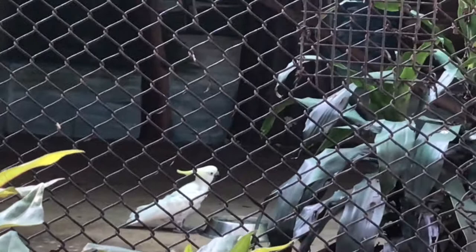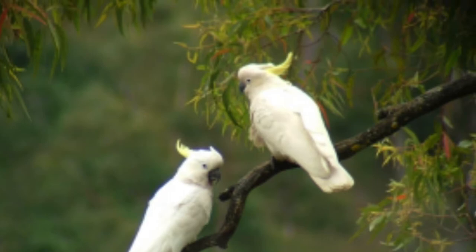The sulphur-crested cockatoo is a relatively large white cockatoo found in wooded habitats in Australia, New Guinea and some of the islands of Indonesia. A highly intelligent bird, they are well known in aviculture although they can be demanding pets.